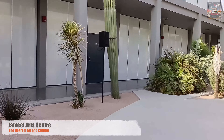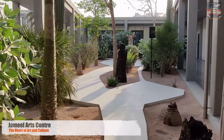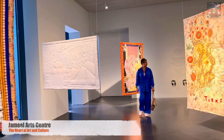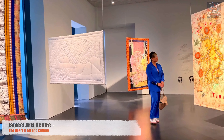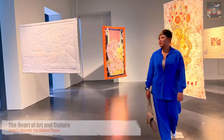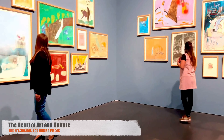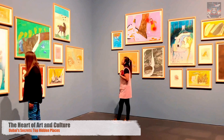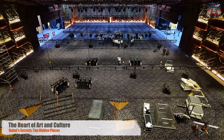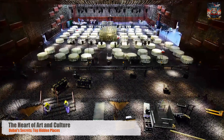Dubai's art and cultural venues are more than just attractions. They are the soul of the city, reflecting a diverse tapestry of ideas, emotions, and expressions. Through its thriving art scene and cultural institutions, Dubai invites us all to look closer, think deeper, and feel more profoundly. In Dubai, the journey through art and culture is endless — each visit, each performance, and each exhibit opens a new window into the heart of this dynamic city. Here, in the midst of innovation and tradition, Dubai's heart beats strongest, vibrant with the colors and rhythms of the world.